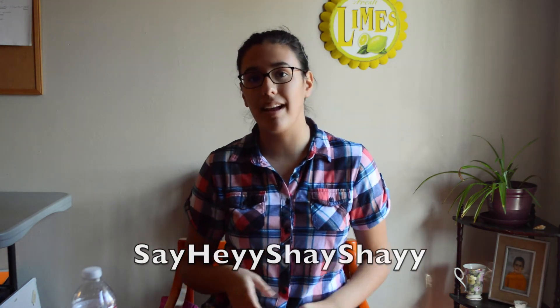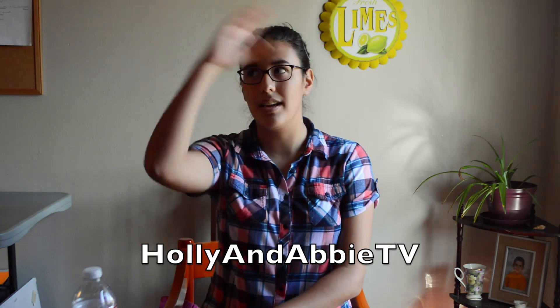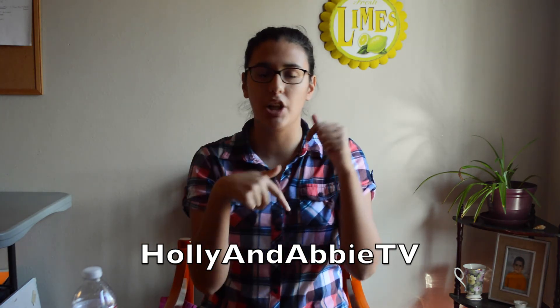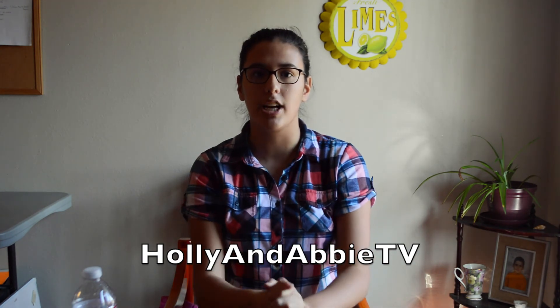Thank you guys so much for watching. If you like this video, be sure to give it a thumbs up. Comment below if you have tried any of these before or have done a candy swap too. Don't forget to subscribe to my channel, and go check out my second channel. And my collab channel, Making Connections Worldwide, or MCWW. If you'd like to see what candies I sent Holly and Abby, their video can be clicked right here or down in the description below. Their link and social videos will be down there as well, so be sure to go check their videos out. Thank you so much for watching and I hope to see you later. Bye.